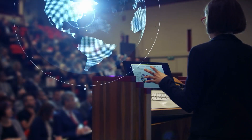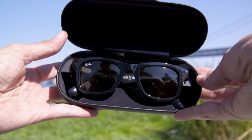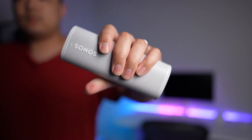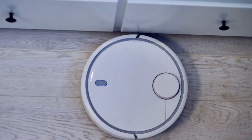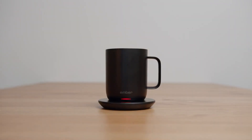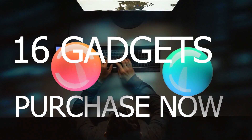Today, technology is evolving at an incredible rate. The new tech devices of today will be the status quo of tomorrow. The best technological innovations of 2023 push innovation to new heights, whether it be a robot vacuum cleaner or a super cool update to a mug. In this video, we will look at 16 new tech gadgets that you can purchase right now.